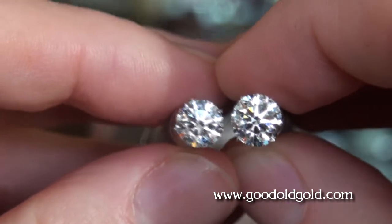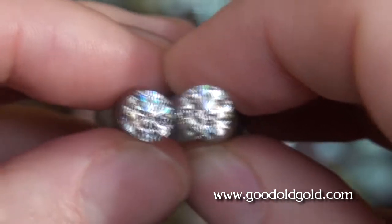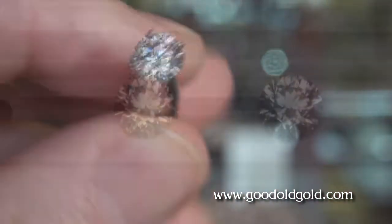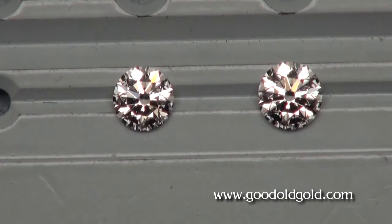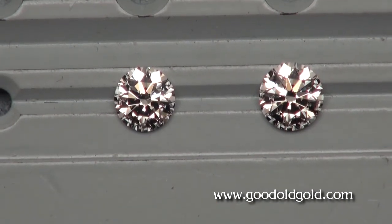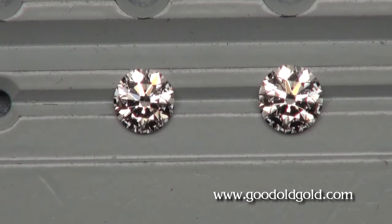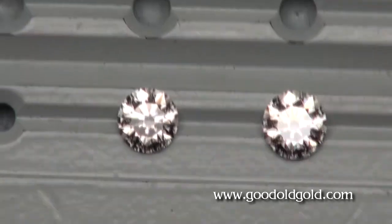Now we're going to take them into the indoor lighting — first indoor diffused, then indoor spot. Here we are in indoor diffused lighting. And as you can see, because the optics are so consistent in both of these cut diamonds, just how identical they are in the indoor diffused lighting.